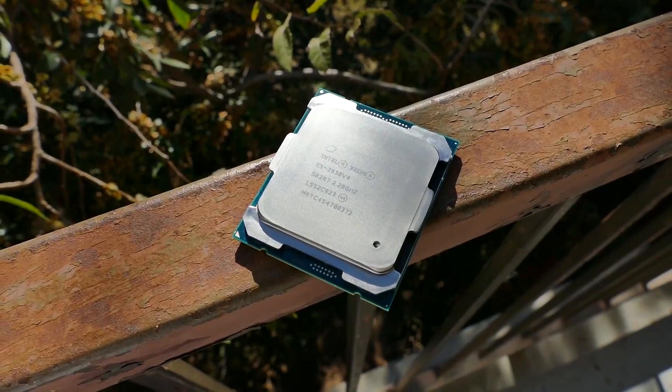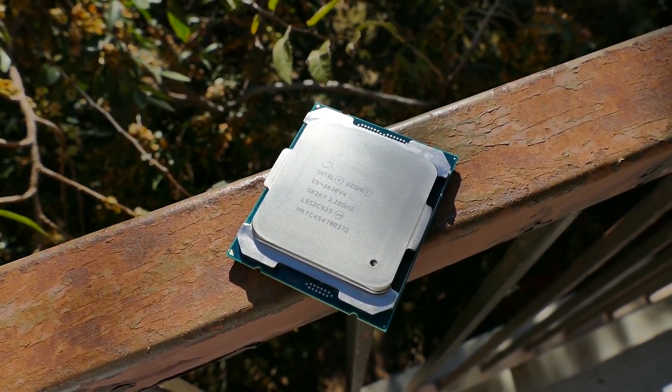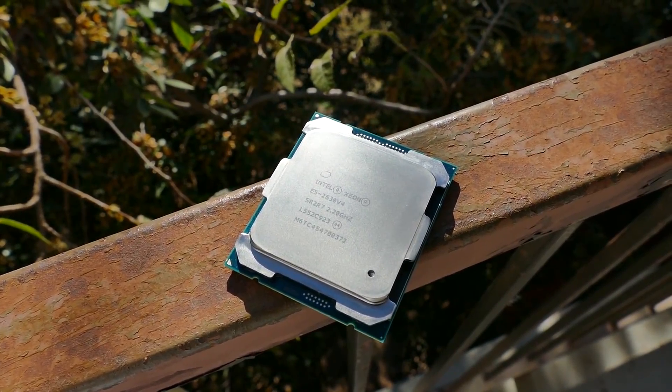In this video we're comparing the i5-6600K, the i7-6700K, the i7-5820K, the Xeon E5-2630v4, and the i7-6900K. Each of these CPUs has either a different core count or hyper-threading disparity, along with a significant frequency disparity in the case of the Xeon.